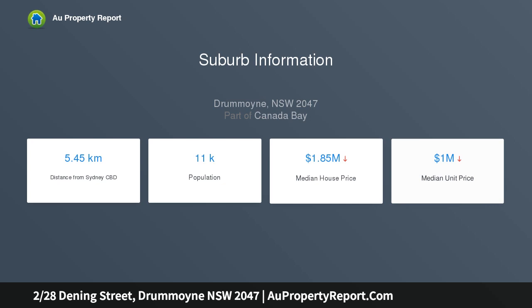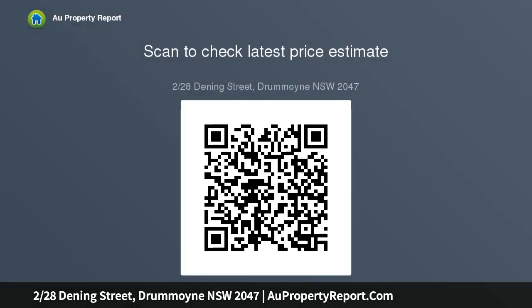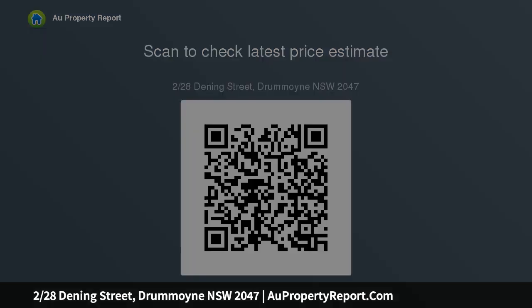Contemporary interiors feature combined living and dining, sleek granite kitchen with quality stainless appliances, two bedrooms — main has built-ins and opens to courtyard, bathroom tiled floor to ceiling combines the laundry area, generous courtyard ideal for outdoor living and entertaining, sought-after courtyard setting in pet-friendly building, single-car space, secure intercom access.